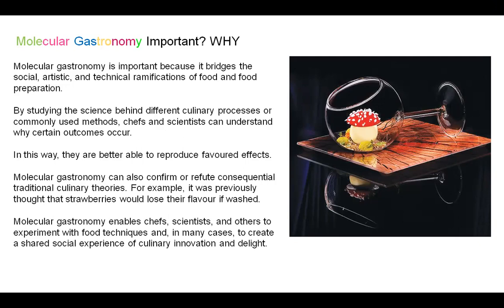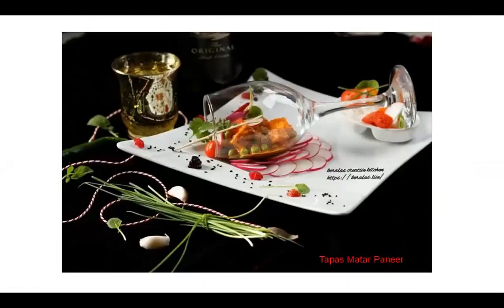Within this setting, you have a totally different way of presenting a particular starter or dessert in a different form which you would not have imagined — and this is what Molecular Gastronomy allows you. It gives you a wow effect. Here you have a totally different style of presenting a matar paneer as a starter, wherein the chef has created bold flavours served in a totally different way.